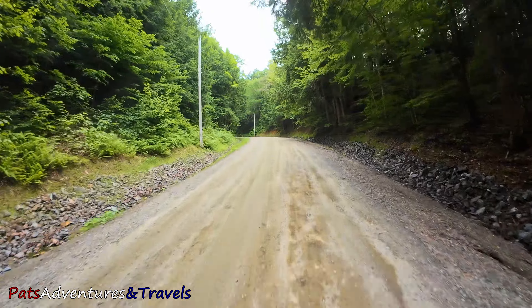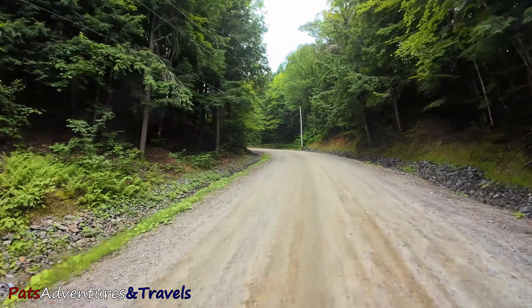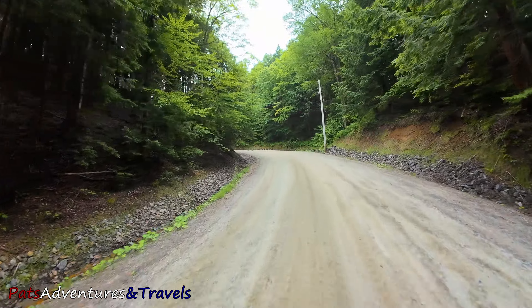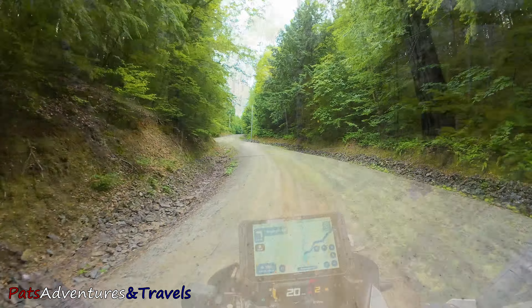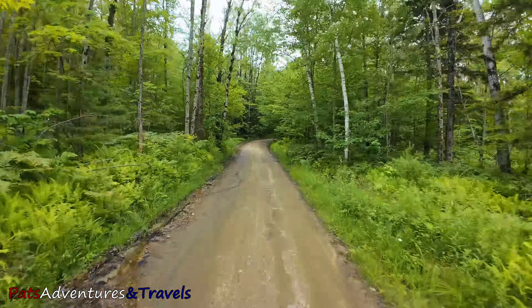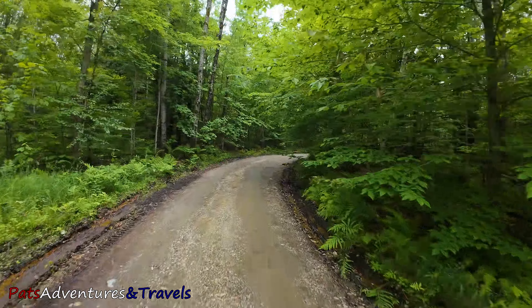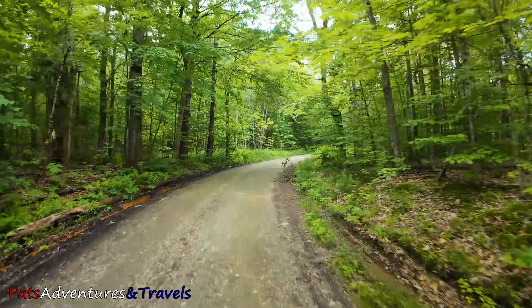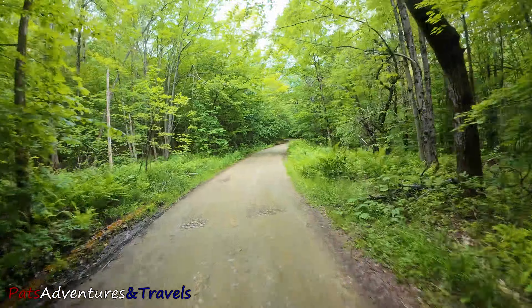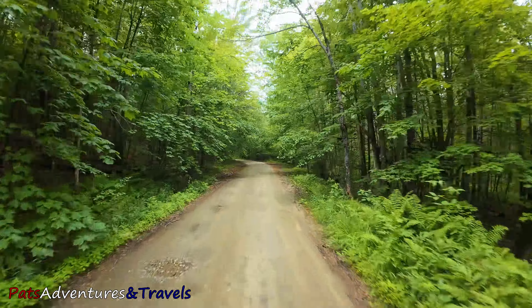Wow, that's rough — holy moly. It has turned into a one-lane road now. So if this isn't your cup of tea, I would recommend you turn around if you do the stop 19 waterfall and just go back out.